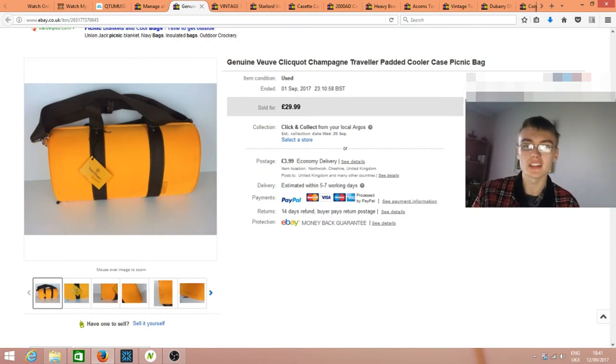This is a Verve Click champagne traveler — basically a carrying case for a champagne bottle. It also came with two branded champagne flutes, which were quite nice. It does have its tag on but I didn't specify condition as new or like new because I felt it had been used, so I listed it as used just to be a genuine seller.